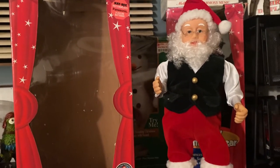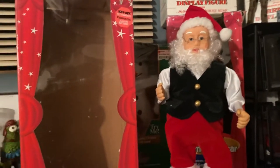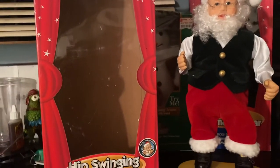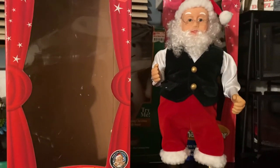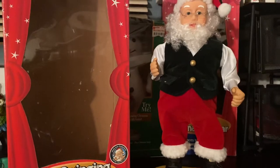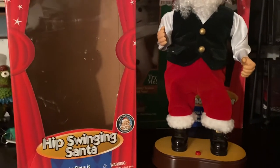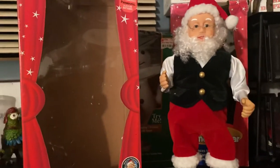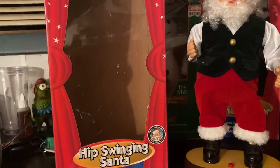This is the small base version — just a small oval-shaped base, compared to the big circle-based hip-swinging dancing animatronics Gemmy did. I actually do have the big one just like this, but he's bigger and has the big base, which I'll do a review on when all my Christmas stuff comes out of storage later in November.